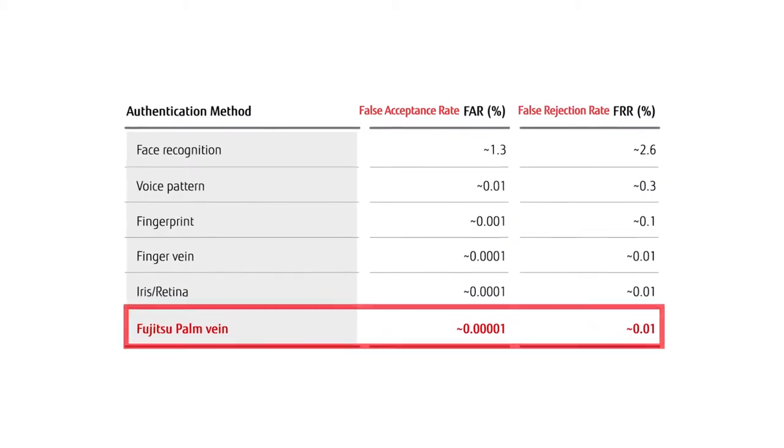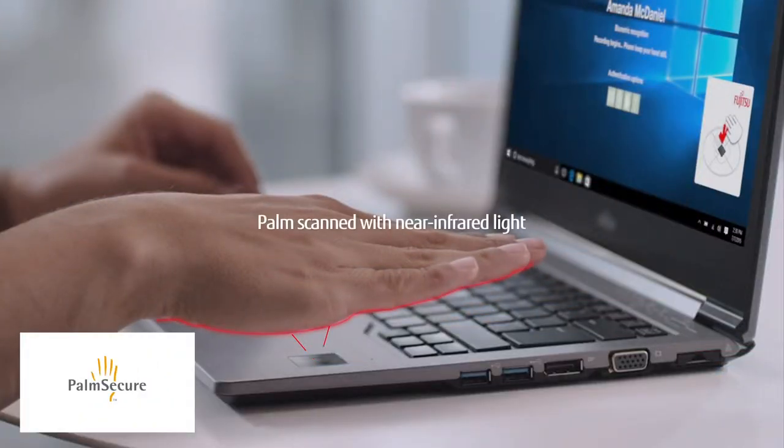Here's how it works. In less than a second, PalmSecure captures a near-infrared image of the user's palm vein pattern. The image is then encrypted and matched against a database of pre-registered biometric templates.